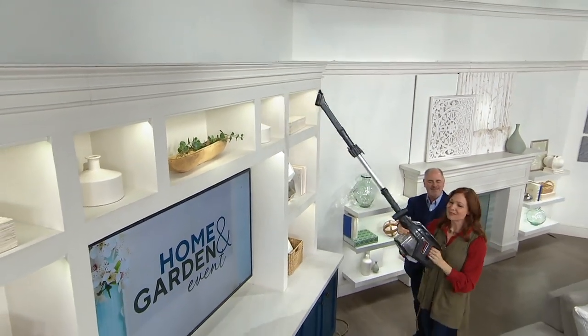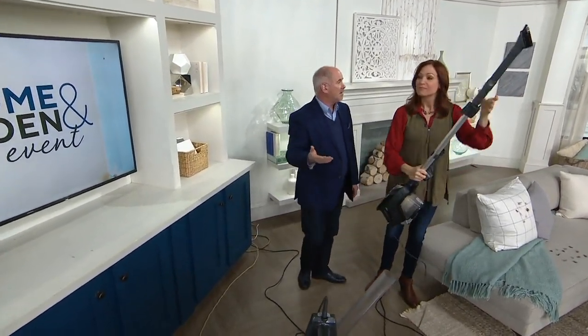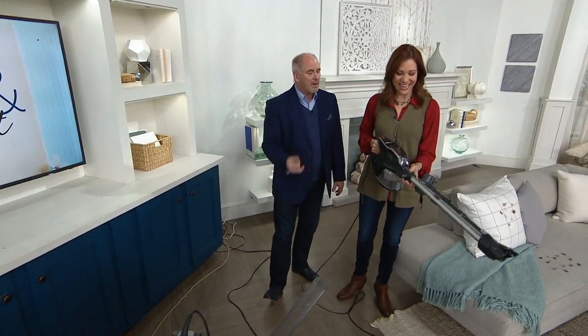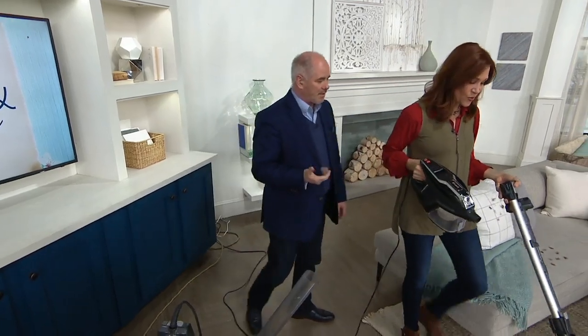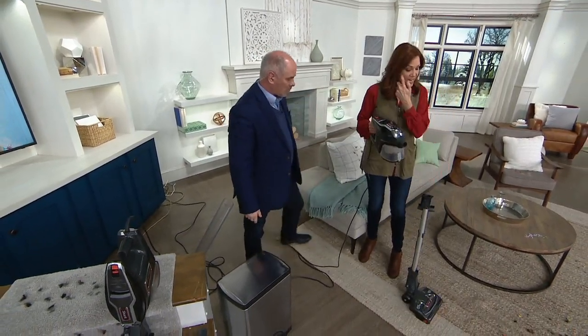This is Elizabeth Watson, our Shark representative — she's been here about a dozen years now, almost a baker's dozen. You and I have shown a lot of vacuums over the years, but there has never been a more popular vacuum than the Rocket line. But this is kind of like the Rocket Pro. Yeah, this is the big daddy.